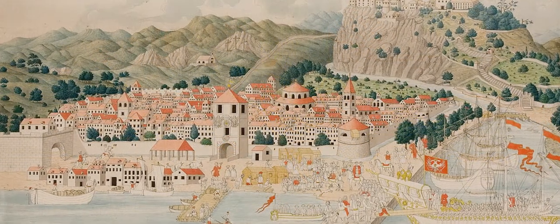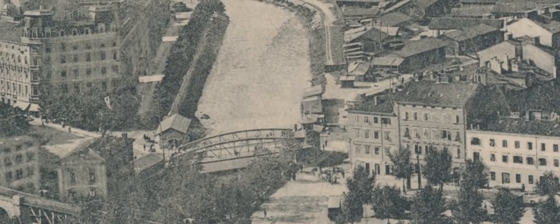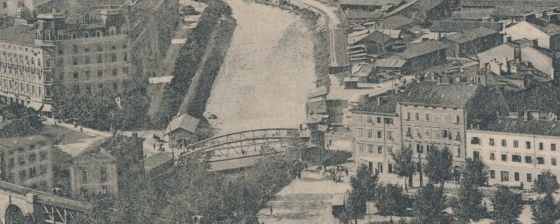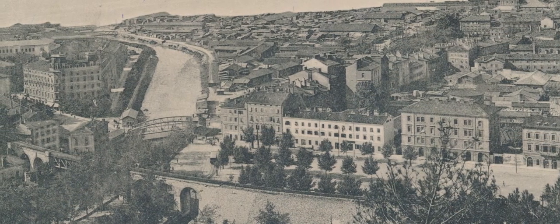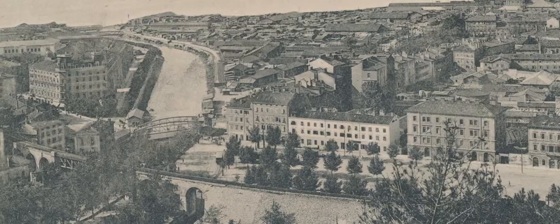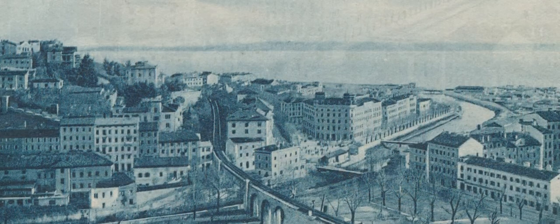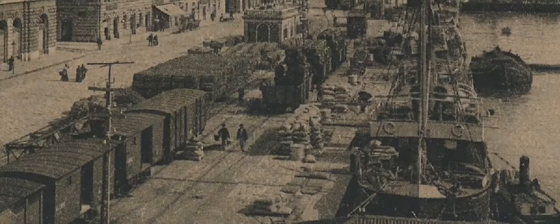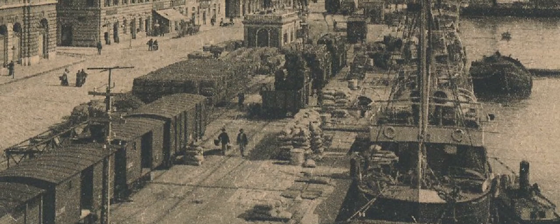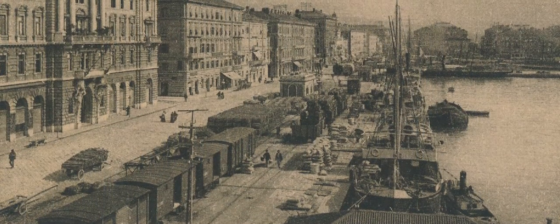Being a continental empire, the monarchy began to see how lucrative overseas trade could be to the treasury. The northern Adriatic area has a very interesting geostrategic position. If you look at the map of Europe or the world, you will see that this is the shortest route from the Mediterranean to central Europe — that is, to the heart of the former monarchy. Thus in 1719, Emperor Charles VI developed a policy of maritime orientation.